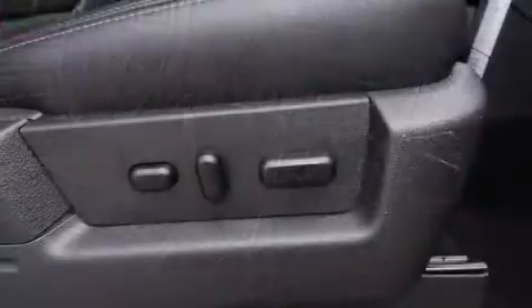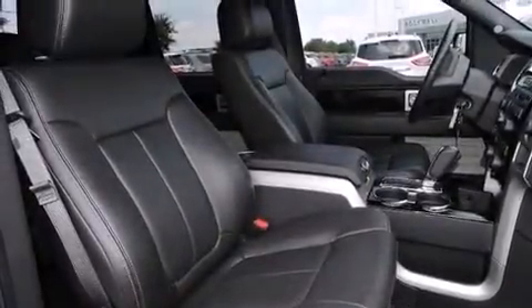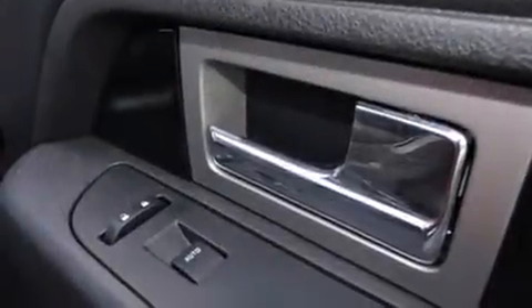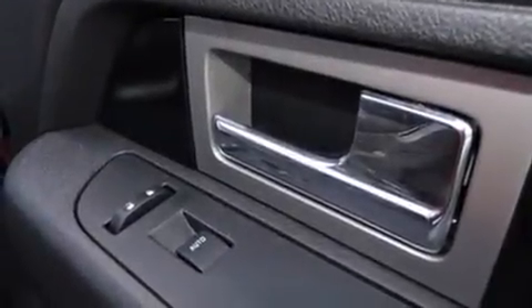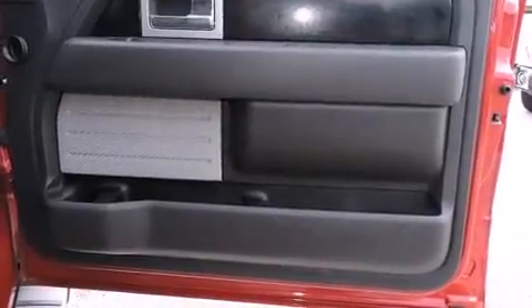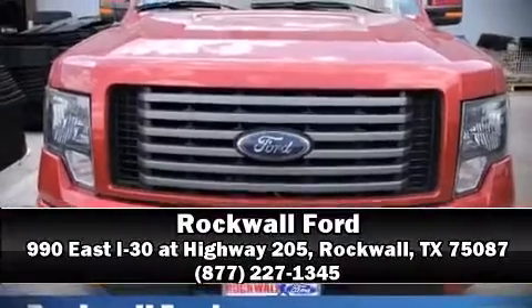Safety equipment includes head curtain airbags, traction control, ignition disabling, and four-wheel disc brakes with ABS. With electronic stability control supplementing mechanical systems, you'll maintain precise command of the roadway. A Carfax history report indicates just one previous owner. Please don't hesitate to give us a call.